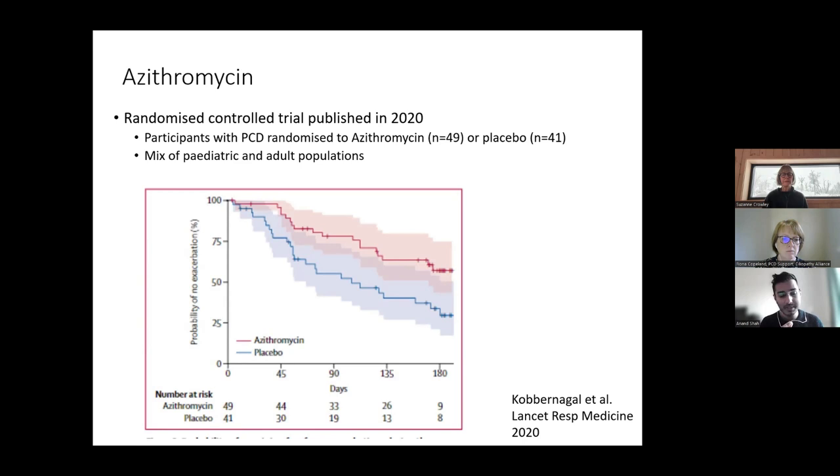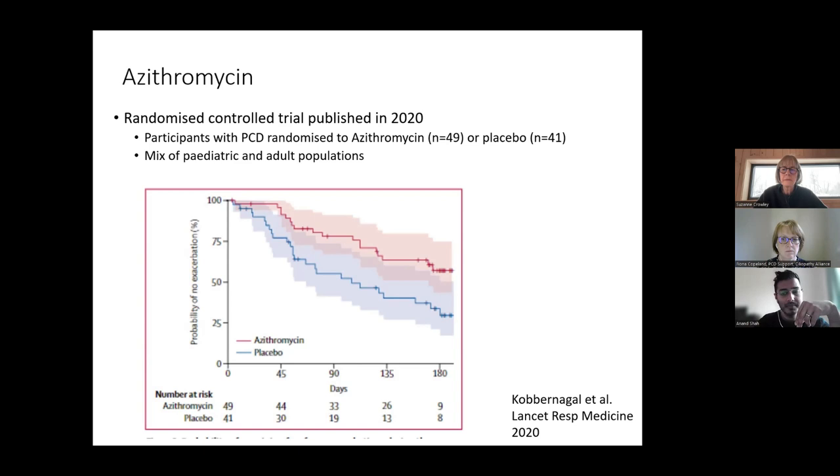In our approach we use azithromycin in individuals who are having two to three exacerbations a year despite optimization of their physiotherapy. We consider treatment breaks over the summer period when viral infections — often a trigger for exacerbations — are less common. We revisit and screen annually to make sure there is no emergence of other illnesses, and always check for mycobacterial infections before starting azithromycin.